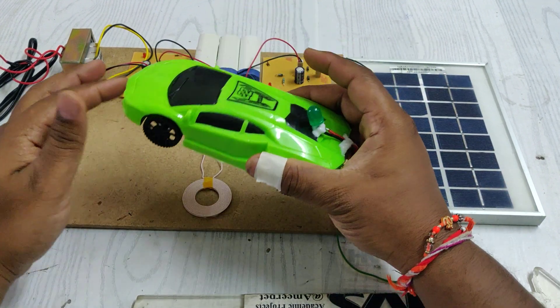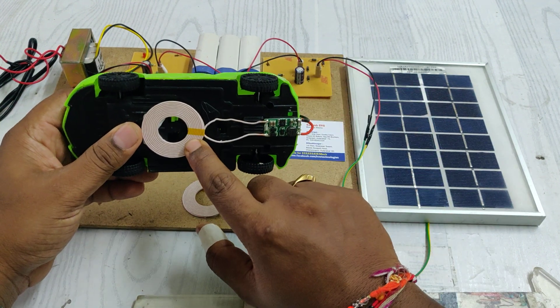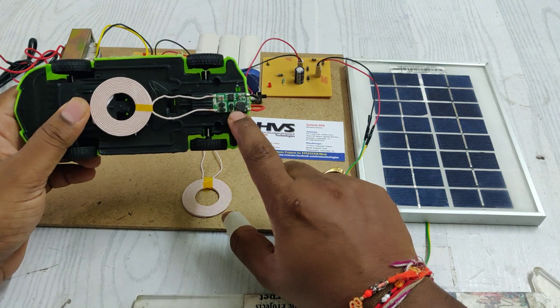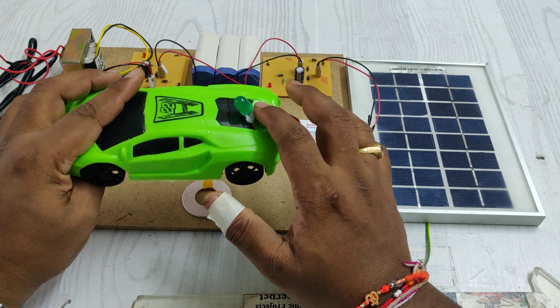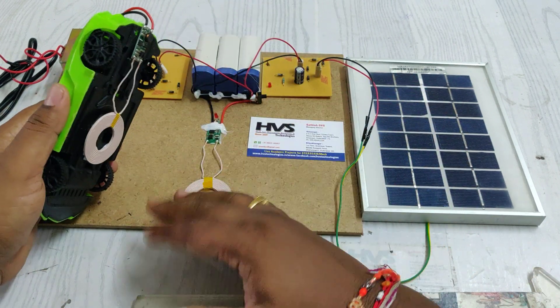When we place the secondary coil within the 5-centimeter region, it will get induced. The resulting AC signal is then converted into DC with the help of an AC-to-DC converter, and the output is directly given as input to the load.